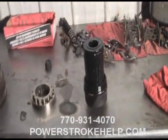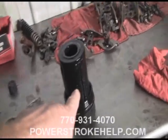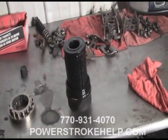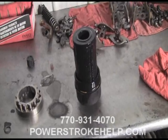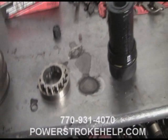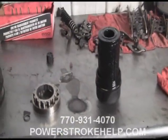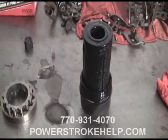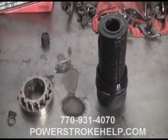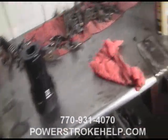One of the things we do every single time we do a turbocharger here at PowerStrokeHelp is we pull the oil filter and check to see if there's any brass or metal in the filter. We also pull the low pressure pump to see if it looks like any debris has passed through it. We do this in order to determine if the engine's actually hurt or not. When we had the tow truck here, we couldn't find any problems with these parts, so we went ahead and put the turbocharger back on and sent it back down the road.